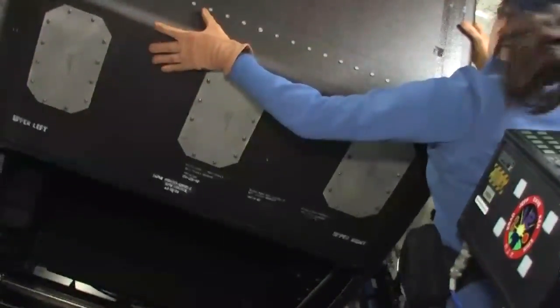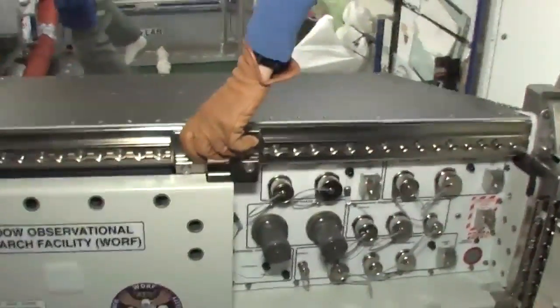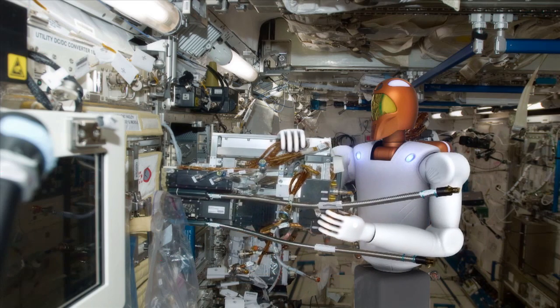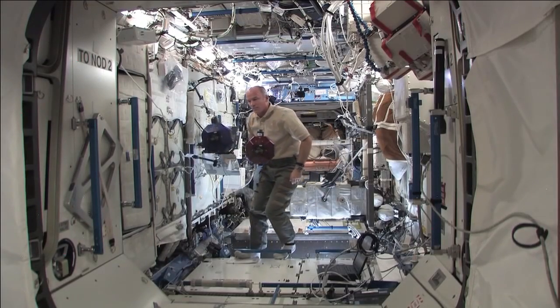We want to remove a lot of the repetitive redundant chores that humans have to do. On Space Station, for example, the crew spends a lot of time doing in-flight maintenance work, and so we're trying to use Robonaut 2 and the Smart Spheres to basically offload this work from crew and do these kinds of things routinely using robots.